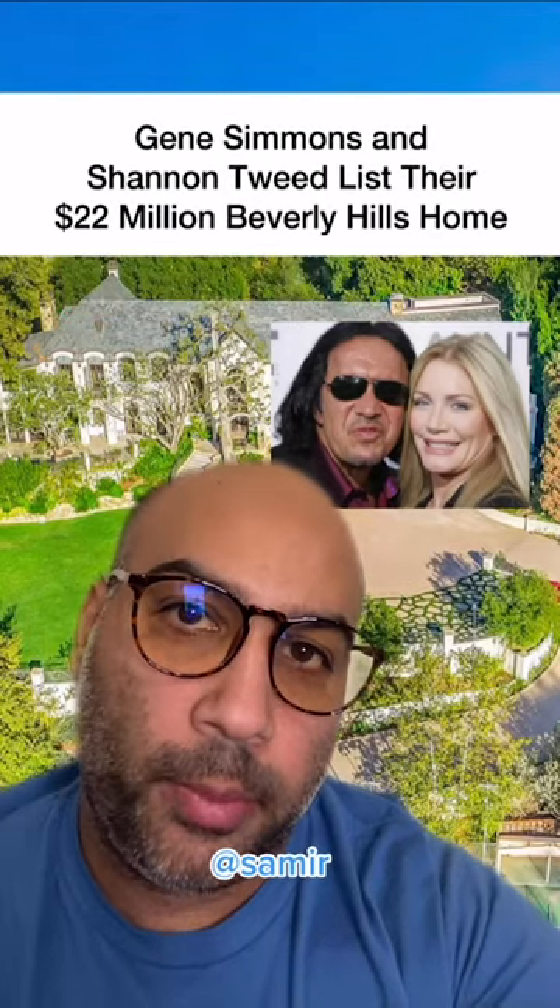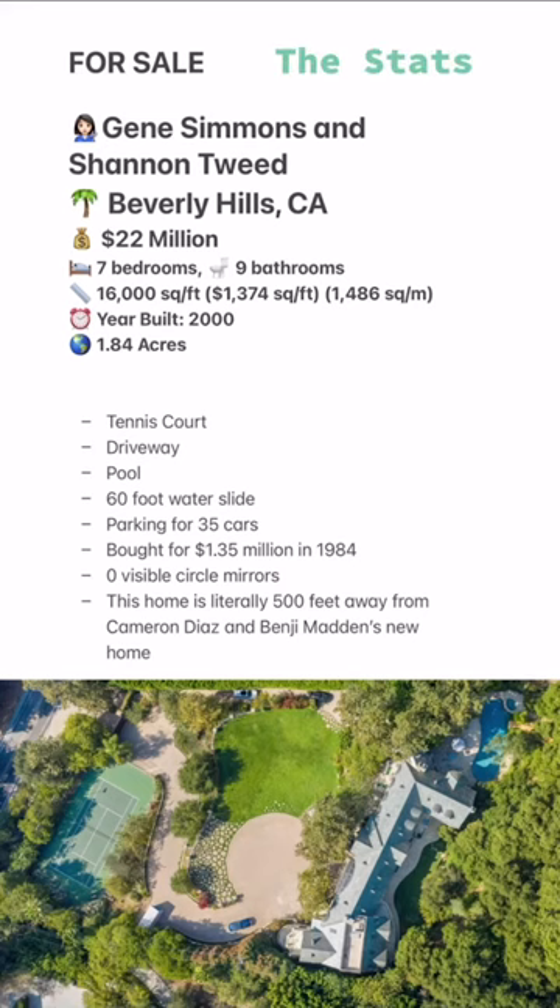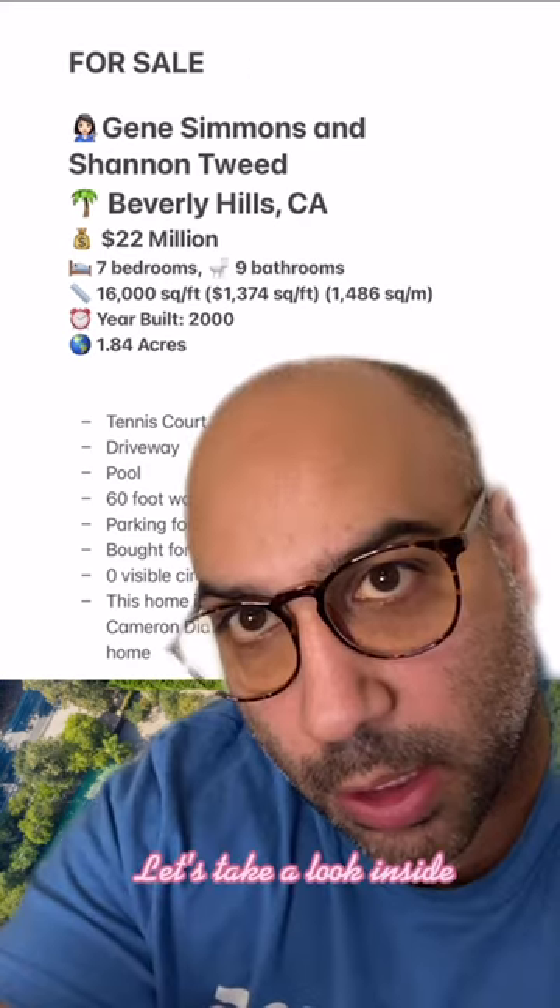Welcome to Celebrity Home Shopping. I'm your host, Samir. On today's episode, we're taking a look at Gene Simmons and Shannon Tweed's recently listed Beverly Hills home. Let's take a look inside.